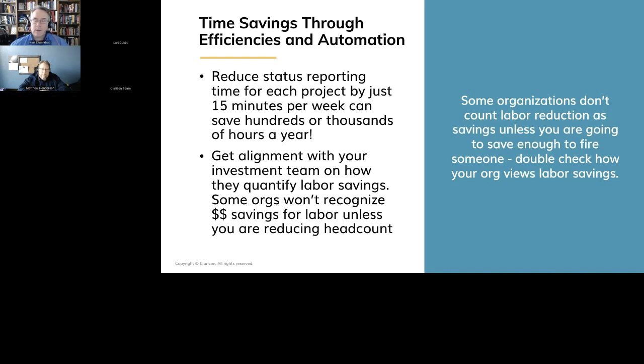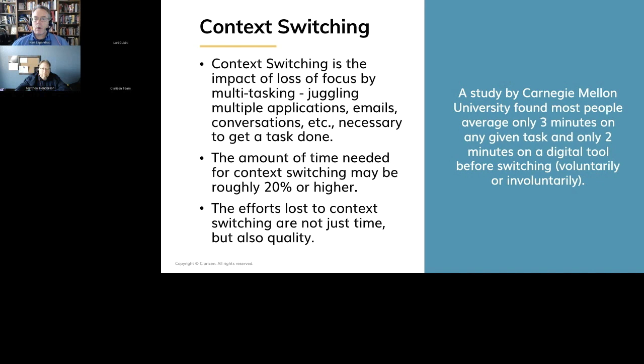Another area we can talk about is context switching. Using multiple processes produces a lot of impact from context switching — it's a loss of focus from multitasking. A study by Carnegie Mellon University found that most people average only three minutes on any given task and only two minutes on a digital tool before switching either voluntarily or involuntarily. The amount of time lost to context switching requires an operational overhead of like 20%, maybe even higher, for a person to figure out where they left off or where they need to go next. Every time you switch between apps, it's time lost, it's focus lost, and it's lost money.